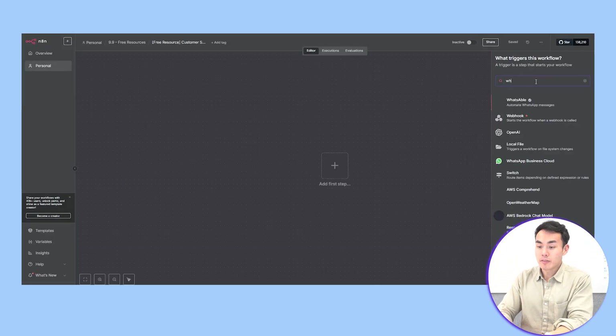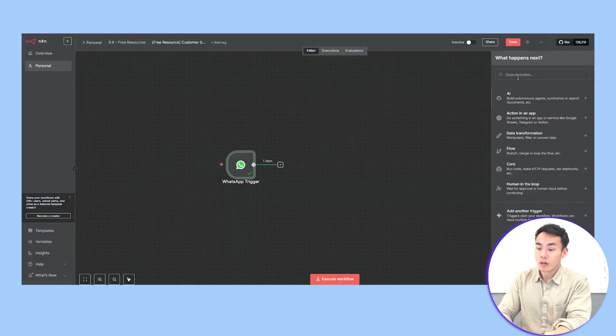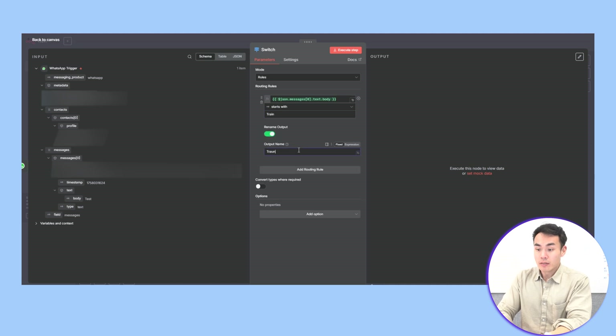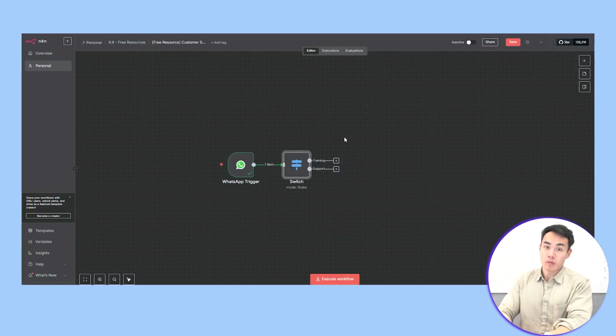First up, smart routing. Create a webhook in n8n to capture incoming WhatsApp messages. When the WhatsApp message comes through, use a switch node to check the message. If it starts with the train command, it goes to the product training flow. Otherwise, it handles it as a support request. This part is crucial because if you don't have clean routing, the agent will not know whether to learn or to respond.